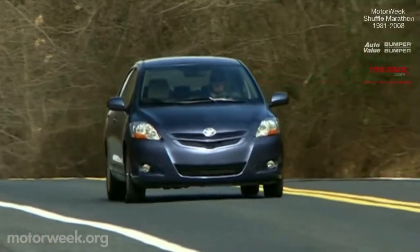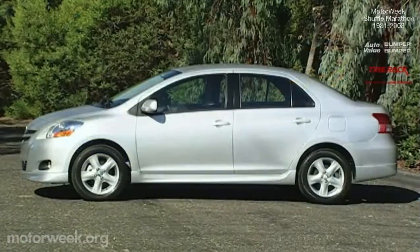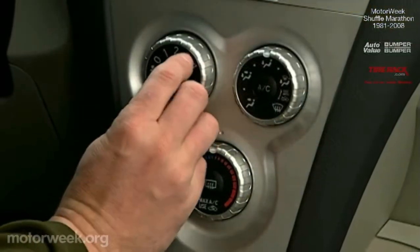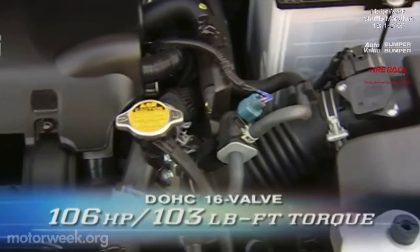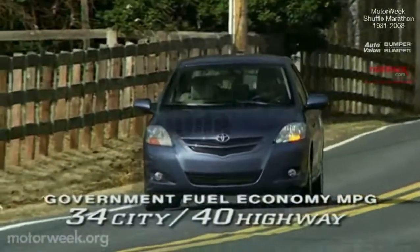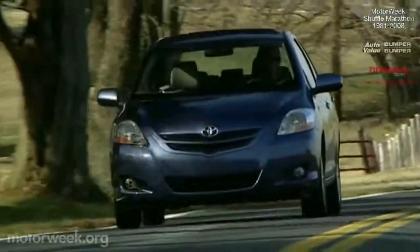Korean nameplates are making big gains in the subcompact market, but Japanese brands are still the benchmarks. The latest from Toyota is the diminutive 2007 Yaris sedan — a more sophisticated successor to the homely Echo. Its tall, airy interior reminds you of much larger cars with typical Toyota-level fit and finish, though a radio is not standard and curtain airbags are optional. The 1.5-liter twin-cam four makes 106 horsepower and 103 pound-feet of torque. With the five-speed manual, government ratings are 34 city and 40 highway, and we achieved an impressive 39 mpg. Base price is $12,505.